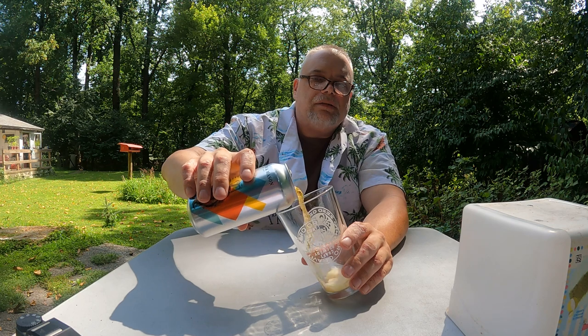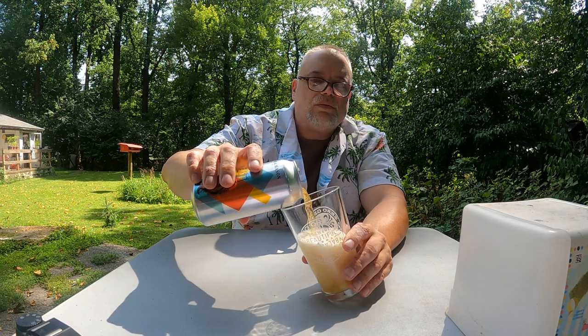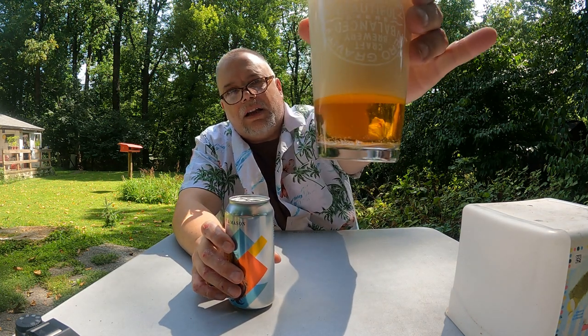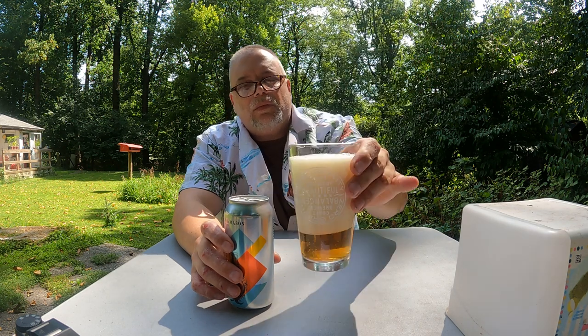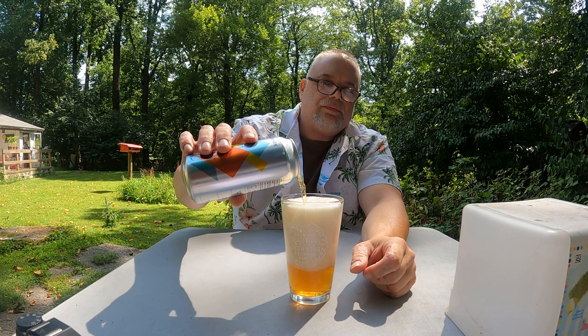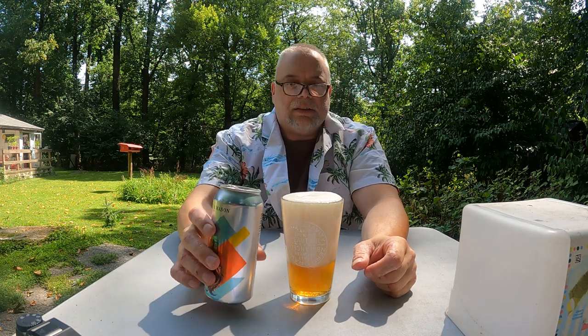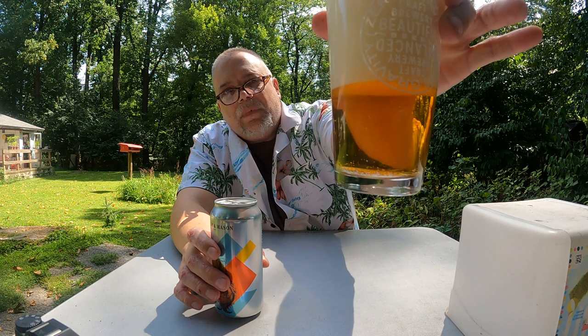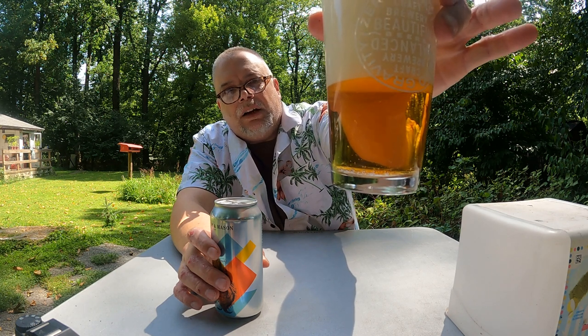It smells very malty. It's clear with a kind of an amber — an amber lager type appearance to it. Of course it's not a lager. The color of it made me think of Yuengling lager a little bit.